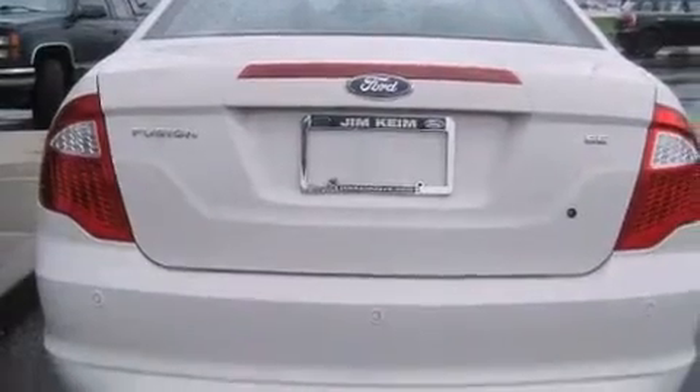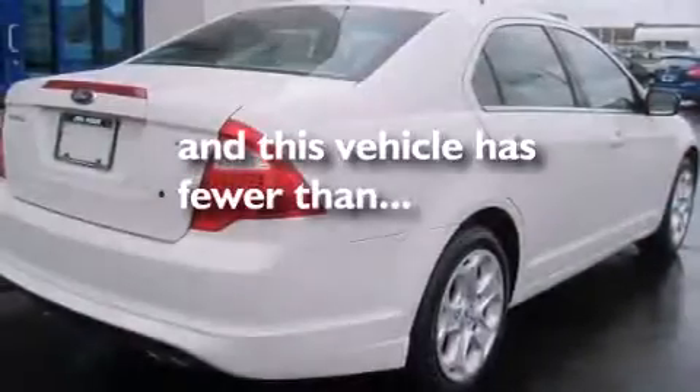Full power accessories, traction control, and fog lamps. This vehicle has less than 65,000 miles.